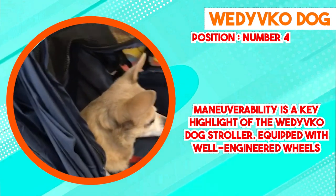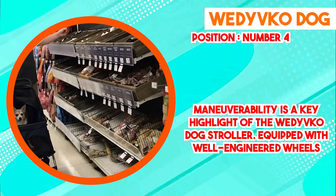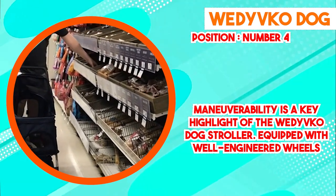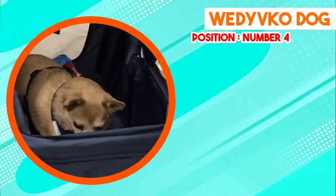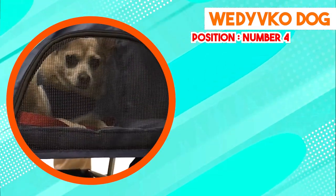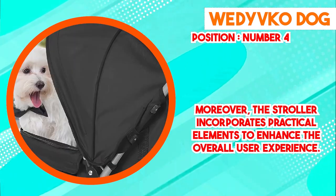In conclusion, the Wedi Vico Dog Stroller proves itself to be a reliable and thoughtfully designed tool for pet owners seeking a convenient way to transport their dogs. Its durable construction, spacious interior, and maneuverability make it a pragmatic choice for a range of urban and outdoor activities. By addressing the needs of pets and considering the convenience of their owners, this stroller provides a secure and comfortable haven while catering to the ease and satisfaction of their caregivers.